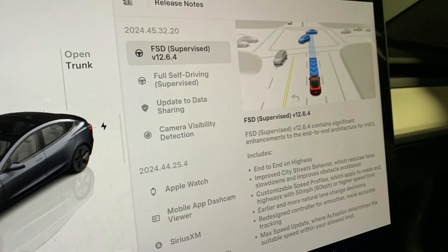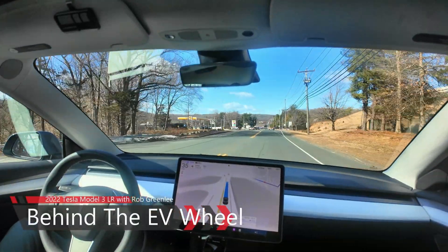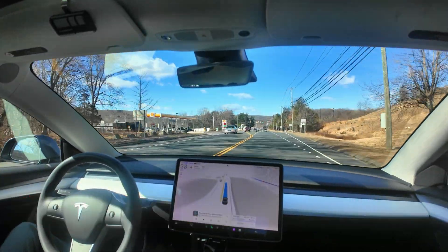Welcome to another video from my Behind the EV Wheels series. My name is Rob Greenlee, and I just wanted to bring you an update.